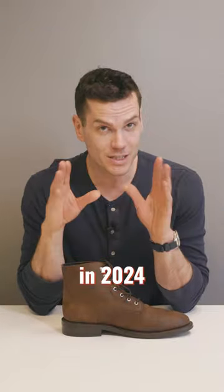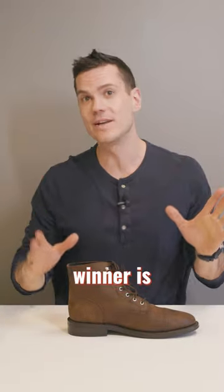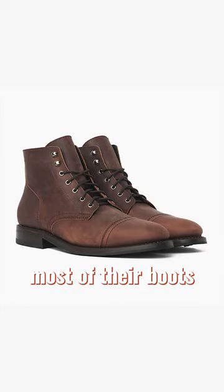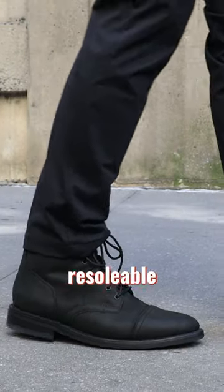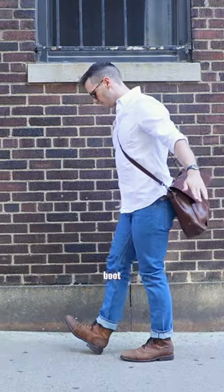The best boots that are still under 200 bucks in 2024. The easy winner is Thursday Boot Company — most of their boots are under 200 bucks. The Captain is the best seller: it's a nice streamlined lace-up, comes in a ton of leathers, plus it's resolvable and absorbs shock well. Just no better boot at this price point.